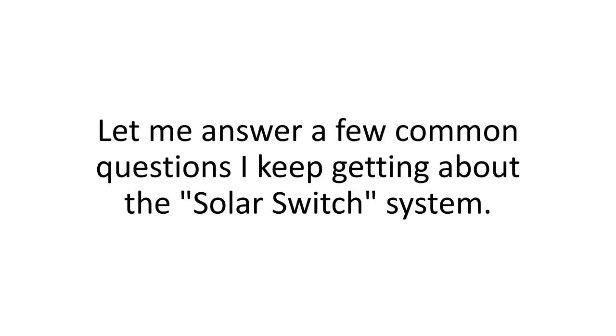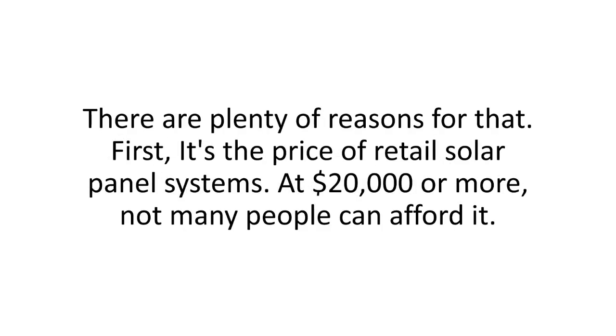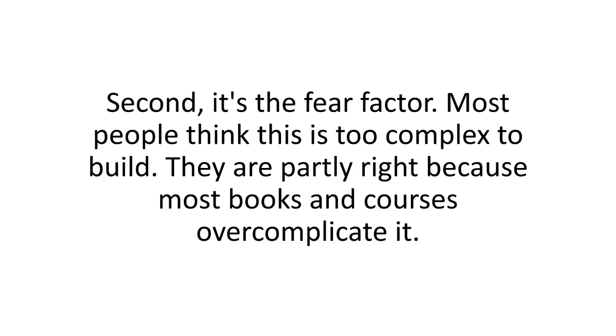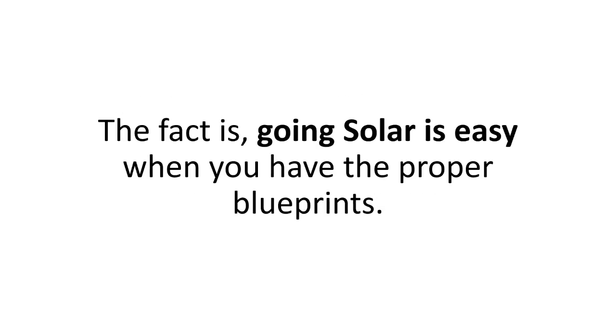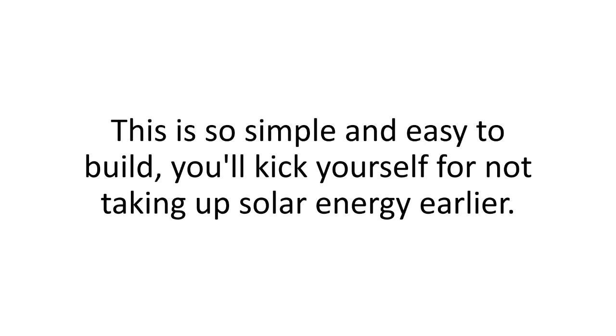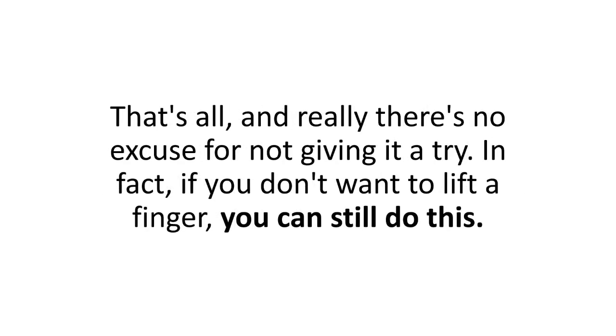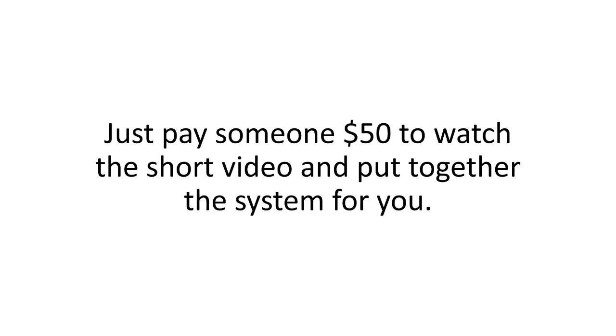Still around? Let me answer a few common questions I keep getting about the Solar Switch system. If going solar is so good, why aren't more people doing it? First, it's the price of retail solar panel systems — at $20,000 or more, not many people can afford it. Second, it's the fear factor — most people think this is too complex to build. The fact is, going solar is easy when you have the proper blueprints. How hard will this be to make? This is so simple that you'll kick yourself for not taking up solar energy earlier. The whole thing takes two hours. It doesn't require strength — the most difficult task is just a bit of cutting. And if you don't want to lift a finger, just pay someone $50 to watch the video and put together the system for you.